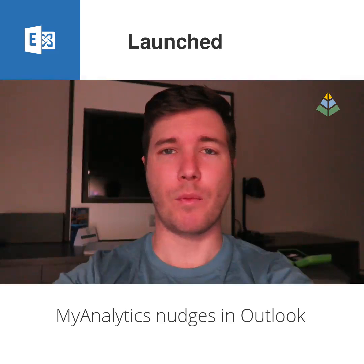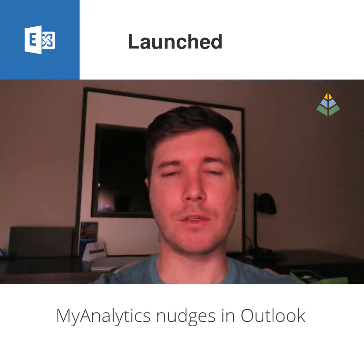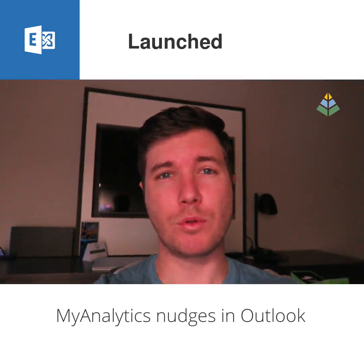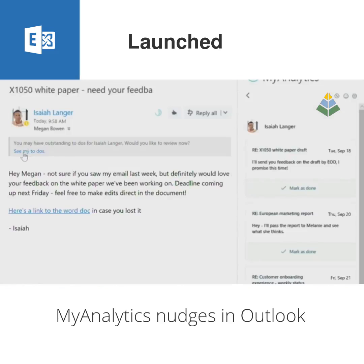If you're emailing someone for whom you may have an outstanding to-do, the My Analytics service will remind you of it automatically. The to-do reminders feature is especially interesting because it doesn't pull to-dos from your task list — it uses natural language processing to identify requests or commitments that you made and keeps track of them in its own to-do list, which you can view.